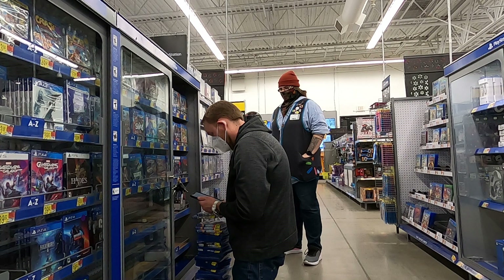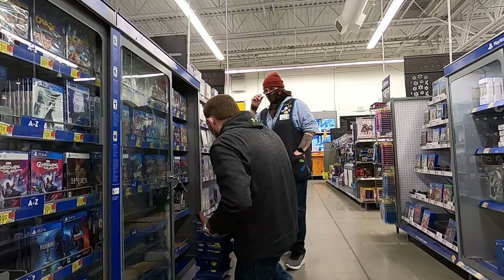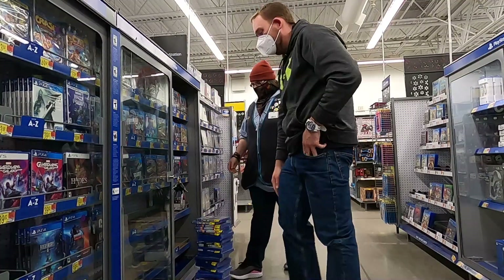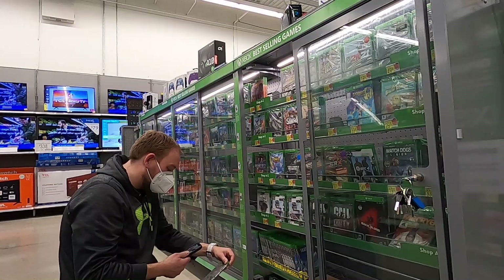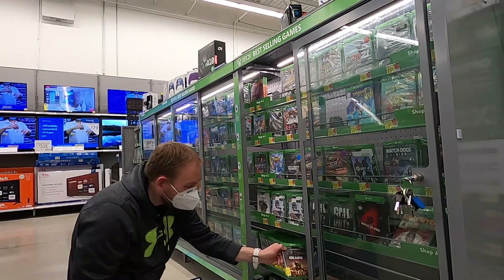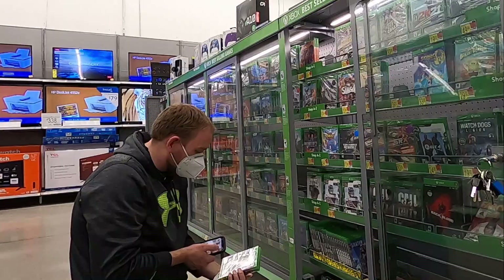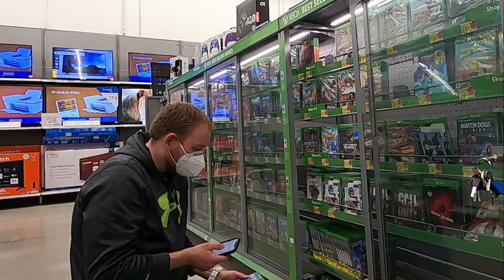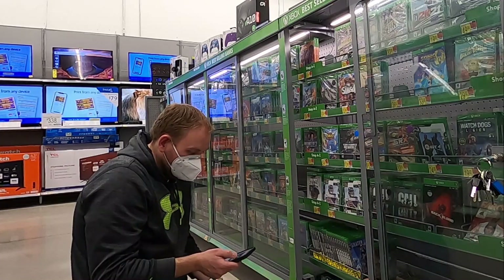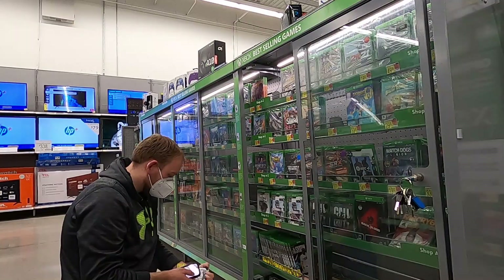I scanned through all the PlayStation games and found a really nice stack of discounted clearance games. She also let me look at the Xbox games. Sometimes stores put limits on quantities — like one of each — but nobody's ever told me that rule officially, so we're not playing that game tonight. As long as I'm willing to spend the money, we're good to go.